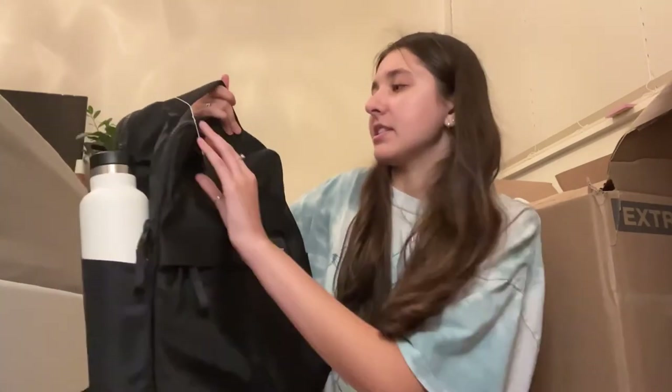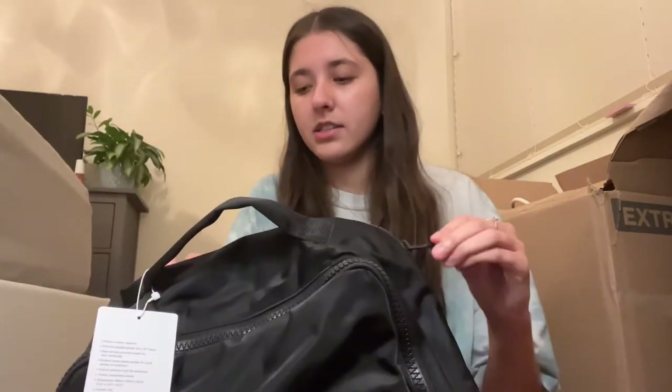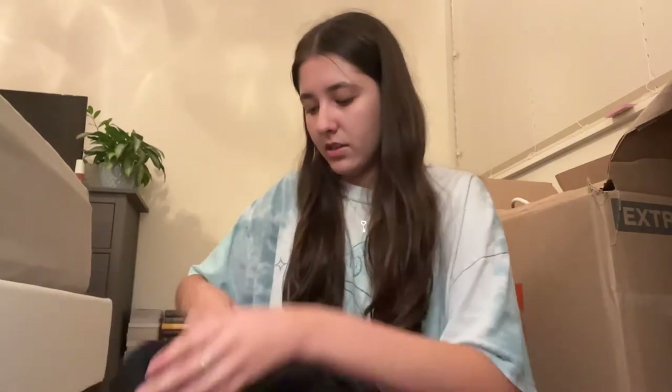I got a new backpack this year. I got the Lululemon everyday backpack, I think. It's super nice. It's waterproof, which is really important because my campus can get really rainy. And it has a laptop sleeve, which is a little noisy, which is kind of annoying. And then I have this front pocket, the big pocket that can hold stuff.